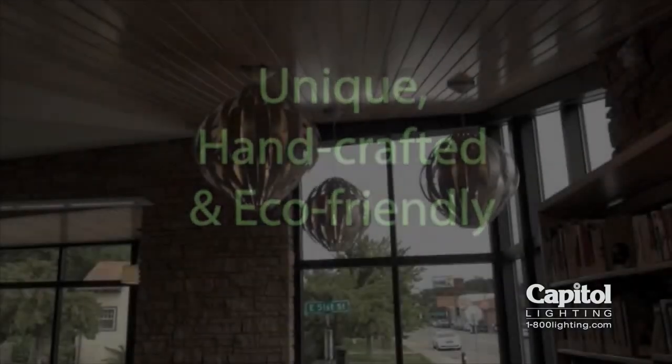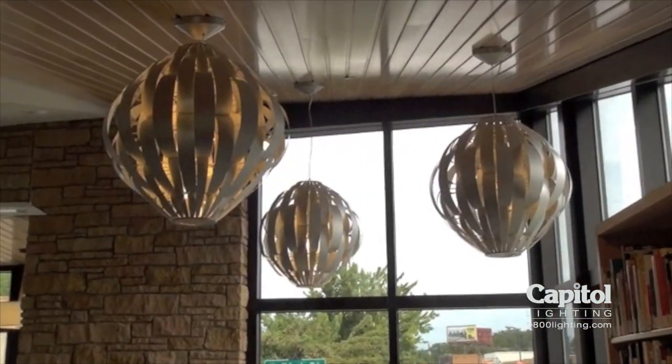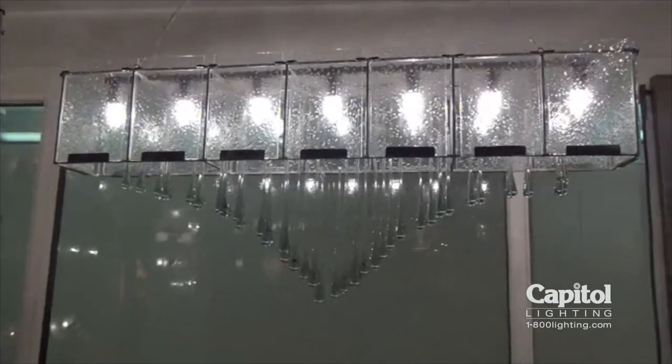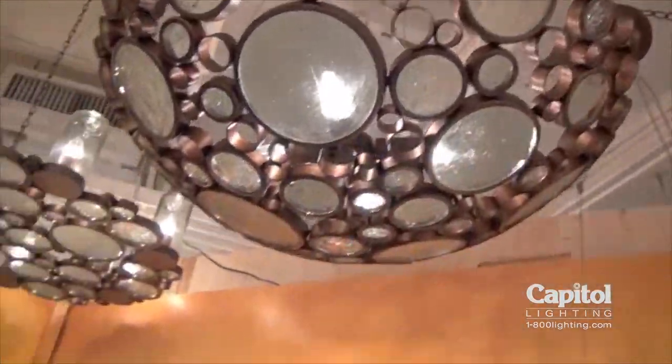Some may call us a little extreme, but we are firm believers that hand-crafting and eco-responsibility make the most beautiful and longest-lasting light fixtures. Our designs are aimed to get your attention, have you scratch your head at how we did it, and hopefully say wow because it's eco-responsibly made and designed.